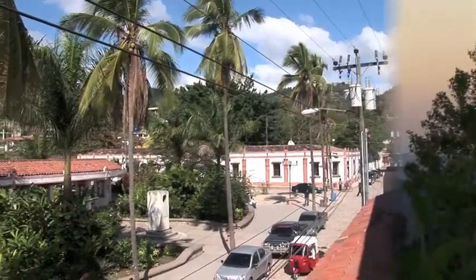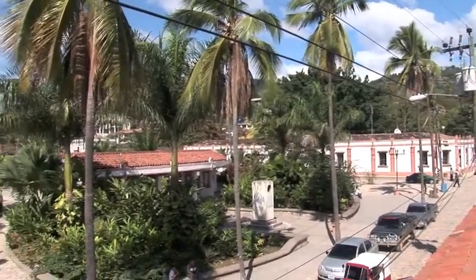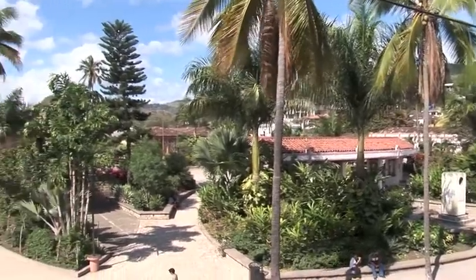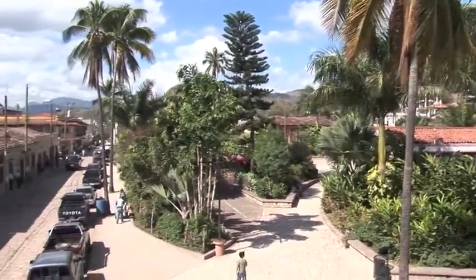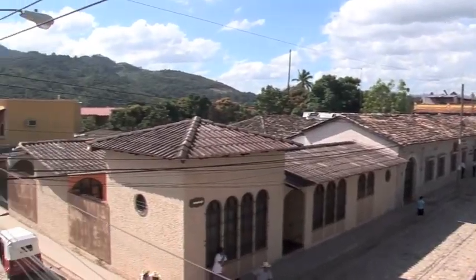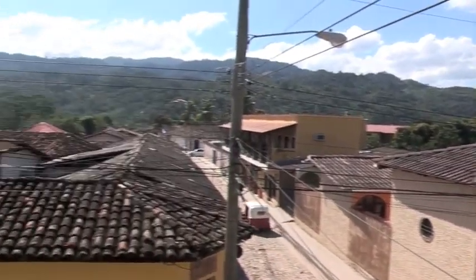This is Copan, Honduras. This is the main plaza. It's really a pretty place.